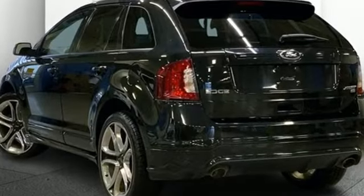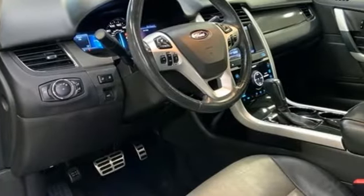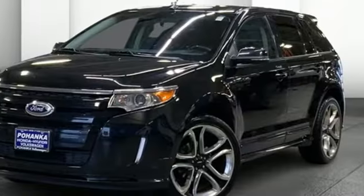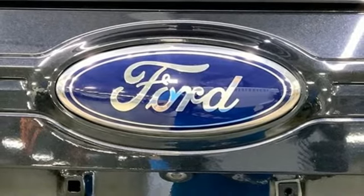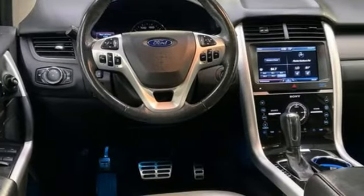Rear parking sensors. Memory exterior door mirror settings. Front heated leather bucket seats. Voice activation. V6 engine. Dual zone climate control. Bluetooth. Sync with MyFord Touch external memory control. Aluminum wheels. 4-wheel drive. And Bluetooth wireless audio streaming.